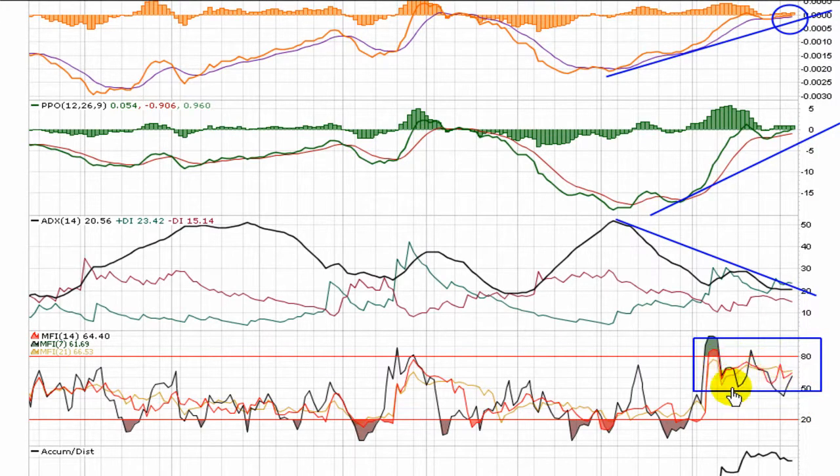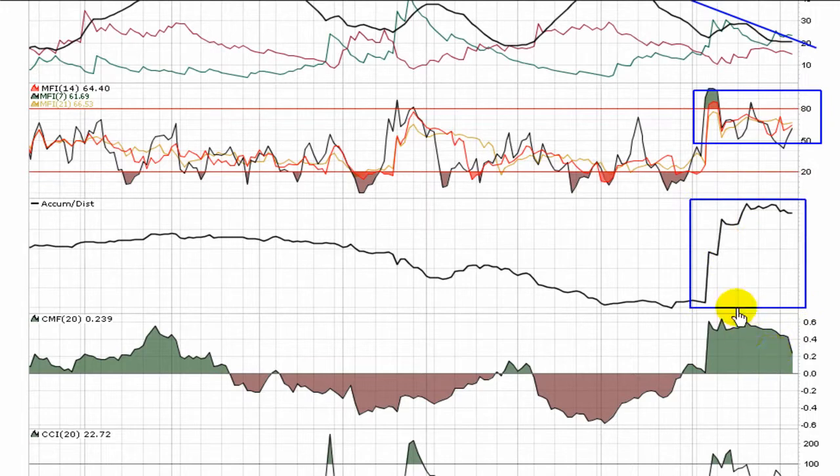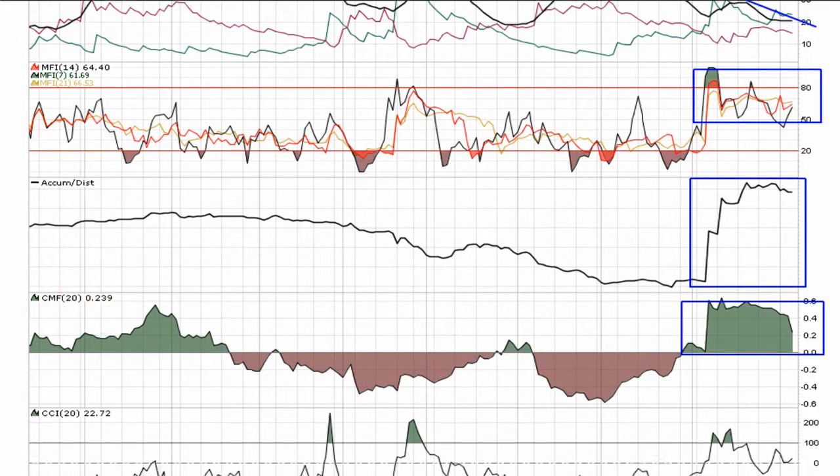Nice look to the Money Flow Index, holding over top of 50 — again, a very bullish position. Accumulation/Distribution made a sharp move upward, showing there's a lot of accumulation going on in this stock over the last month. And similarly, the Chaikin Money Flow is holding in the green, saying that buying pressure is outweighing selling pressure over the last 20 periods.